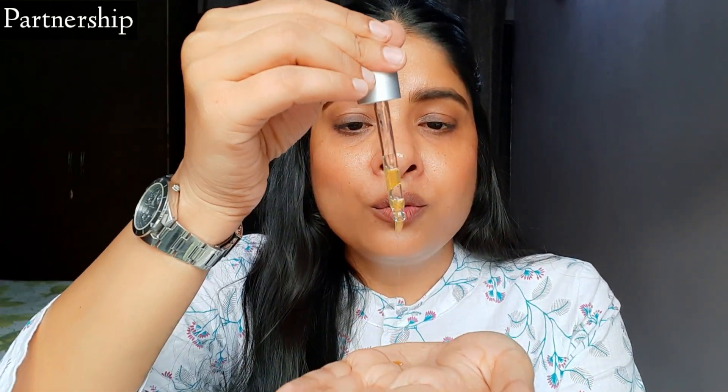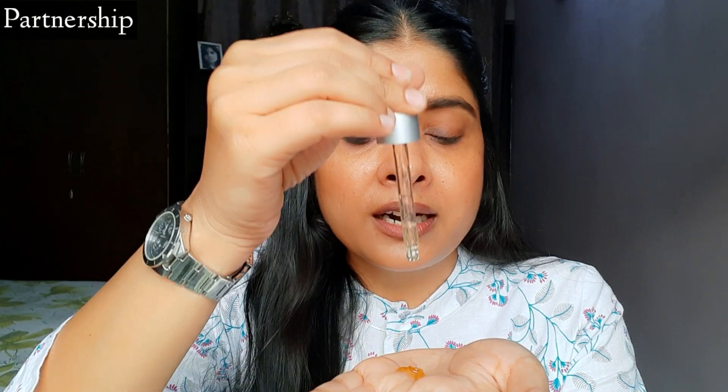Fragrance ki baat karun toh bahut hi mild si isme fragrance hai. Agar aapko fragrance se koi problem hai toh bhi isse koi problem nahi hone wali hai, aur lagane ke turant baad iske fragrance chali jaati hai, bilkul bhi overpowering nahi hai. Aur agar baat karun iske consistency ki toh na toh bahot zyada runny consistency hai, nahi bahot zyada thick consistency hai - kuch is tarah ki consistency hai. Bahot hi lightweight hai ye serum. Lagane ke baad acche se ye skin mein absorb ho jaata hai, bilkul bhi heavy feel nahi hota hai, nahi sticky feel hota hai. Aur lagate hi aapko skin mein ek glow dikhega - aapko ek healthy sa glow dikhai de raha hoga.